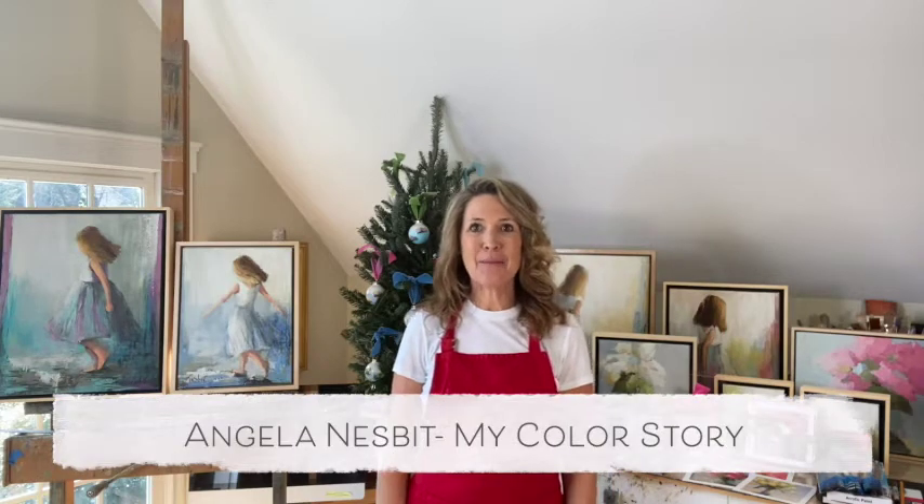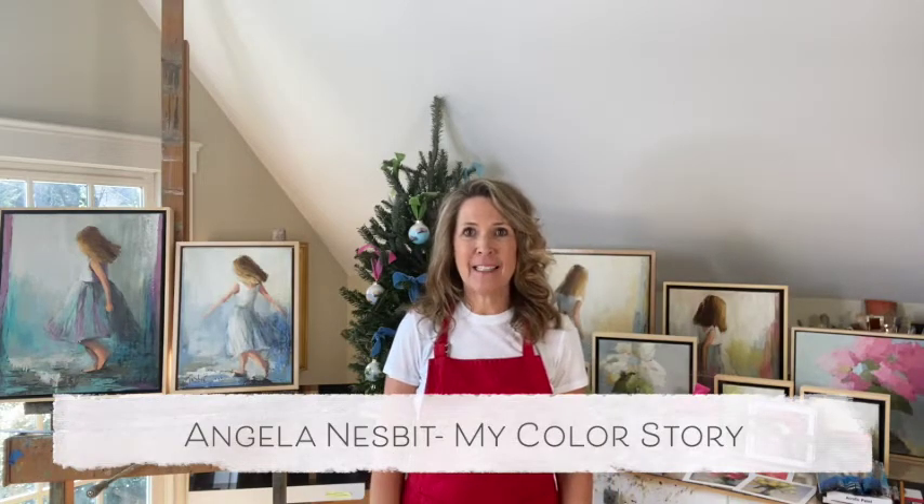Hello everyone, it's Angela Nesbitt and welcome to My Color Story. Today we are talking about stocking stuffers. For the artist or art lover in your family, here are my 10 top suggestions that I will be sharing with you today.